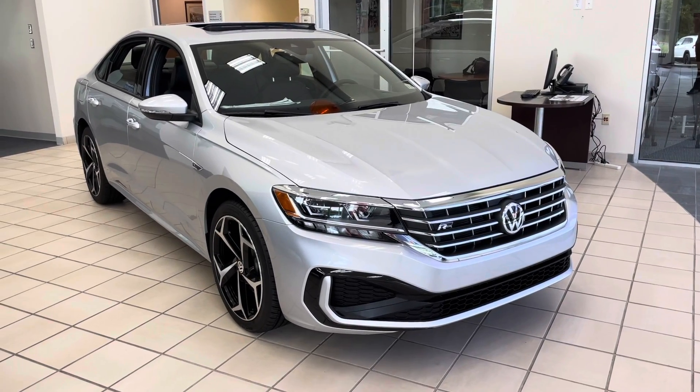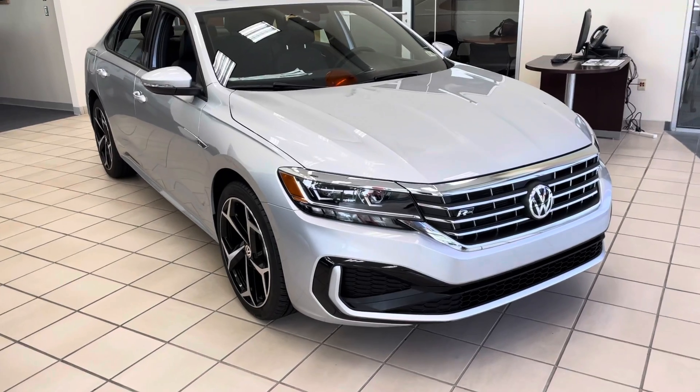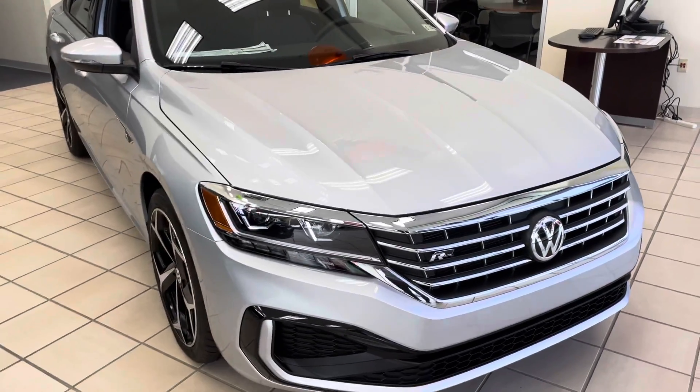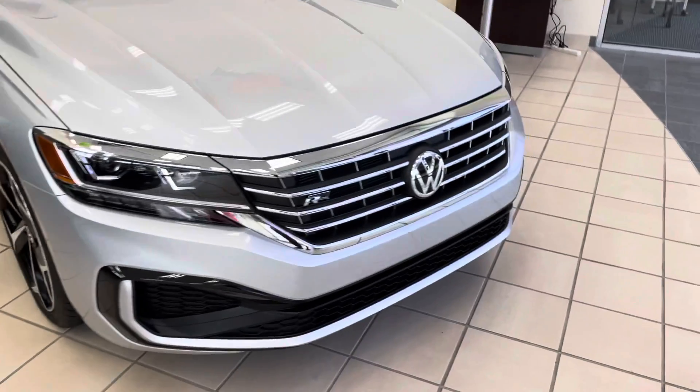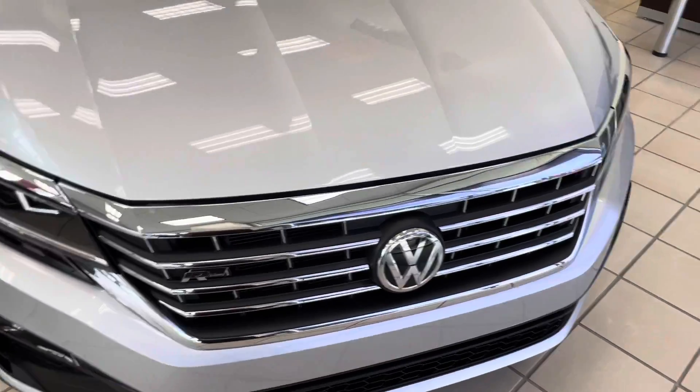Hi, I just wanted to take you a minute to show you around the 2021 Passat R-Line. We're going to begin here in the front with the LED headlights along with the stylish silver plating in the front and the R-badging.